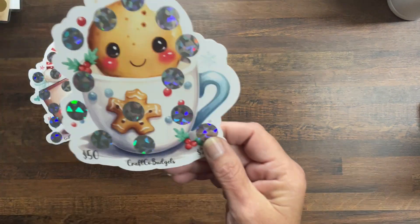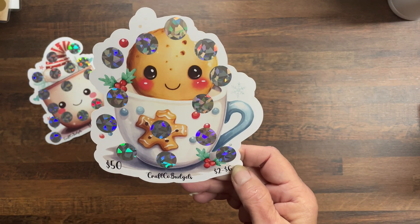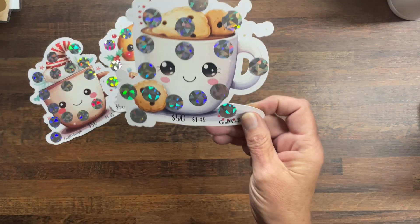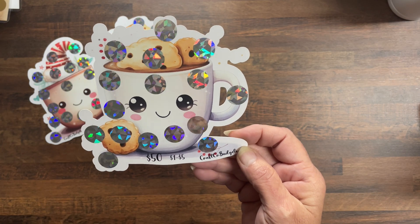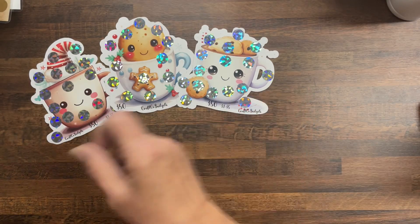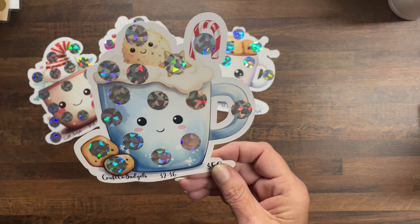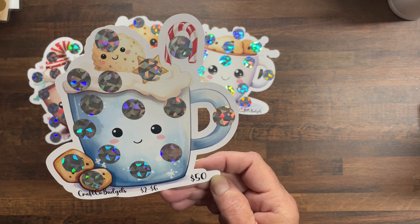Look at this little cutie cup — that is also save $50 and this one is denominations two to six. We've got another one with cookies in it, save $50, denominations one to five. They all have patterns on the back. And this is a massive coffee cup — what I would be drinking with cookies and cream — save $50, denominations two to six.